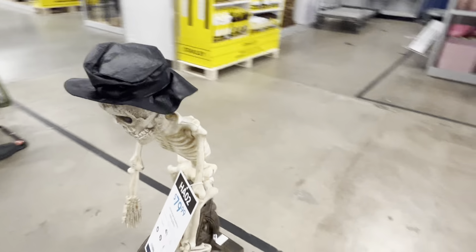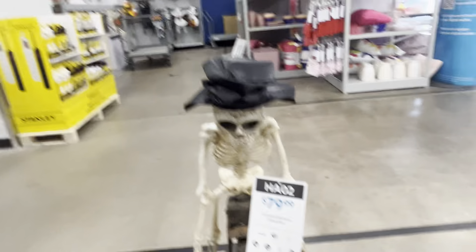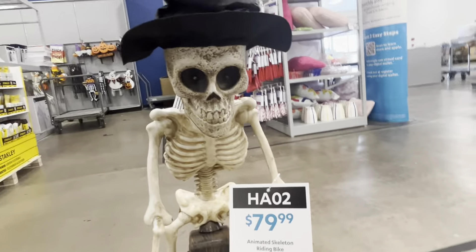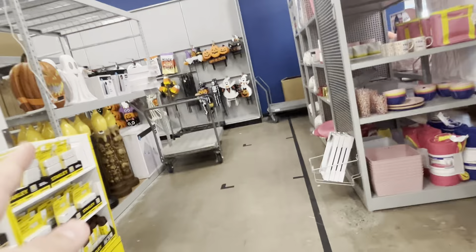Let's look here first. They have this cool little biker skeleton for $79.99 — let's see what he does. He doesn't work unfortunately, but that's okay, he looks pretty cool. I still can't believe they have Halloween stuff here already.